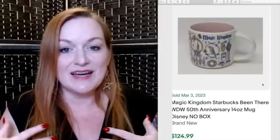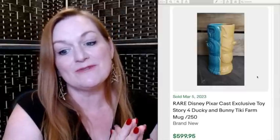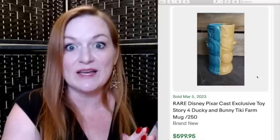Next up is something I love selling, and that is mugs. Here we have a Magic Kingdom Starbucks Been There mug, the 50th anniversary one, that sold for $125. This is a Mondo Mickey Tiki mug that sold for $109. Here's a Pixar cast exclusive Ducky and Bunny from Tiki Farm mug that sold for $599. And another Haunted Mansion mug that sold for $100. Haunted Mansion stuff is something else you should really keep an eye out for.